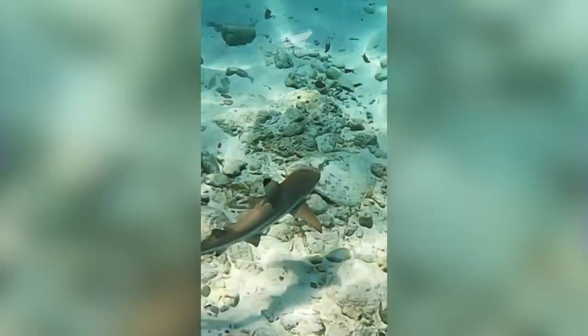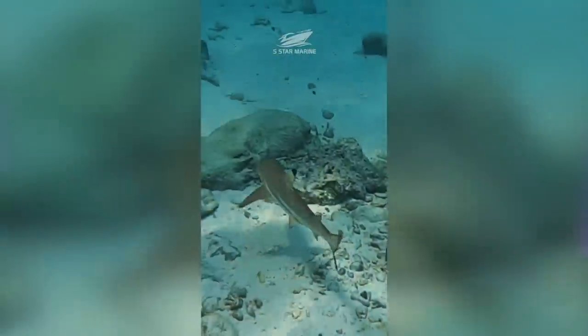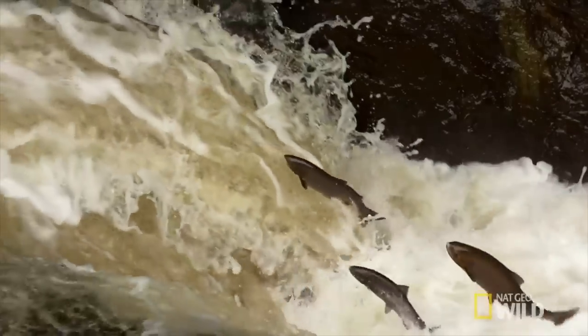Female blacktip reef sharks tend to give birth on their home coral reefs, but some individuals will leave and give birth in nursery areas pretty far away. One study found some females travelling over 50 kilometres across deep ocean to reach these nursery areas — a pretty risky strategy. The same study found that wherever a female gave birth, she returned to that same site year after year, which might suggest females return to nursery areas where they themselves were born — similar to natal philopatry seen in sea turtles and salmon, though there's no science to confirm that yet.